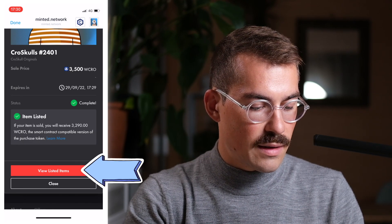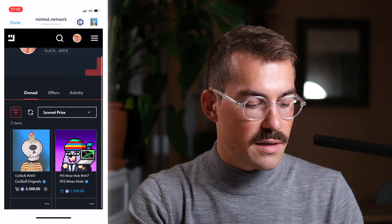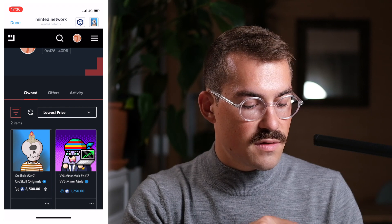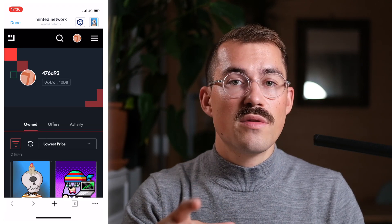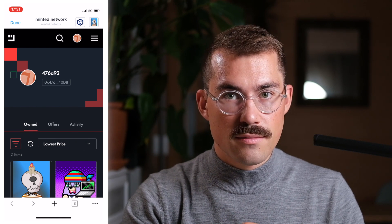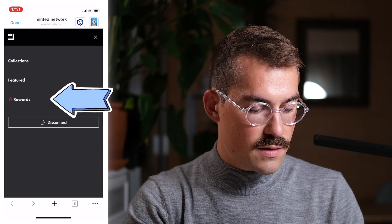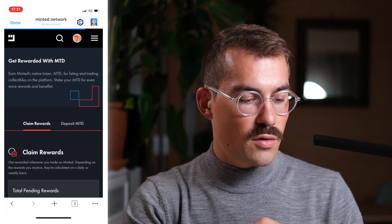I can also view my listed items, and I can see that now my Crow Skull has been listed for $3,500. Because I'm interacting with the minted dApp, I'm going to earn some additional rewards in the form of minted tokens. To see my rewards, I click on the top right-hand corner and click on rewards. And here I can see my potential rewards.